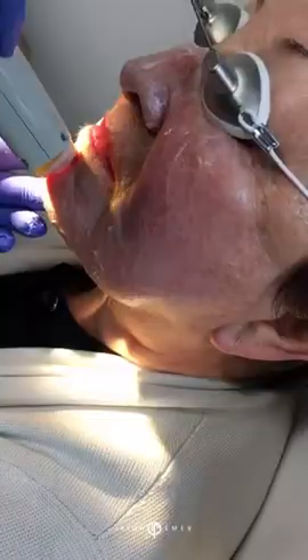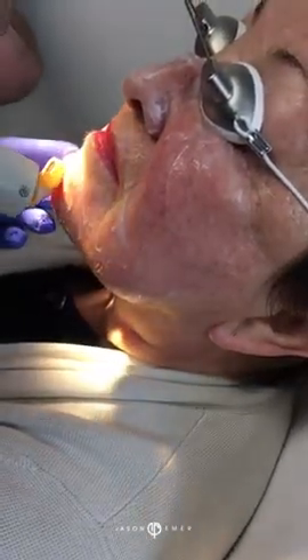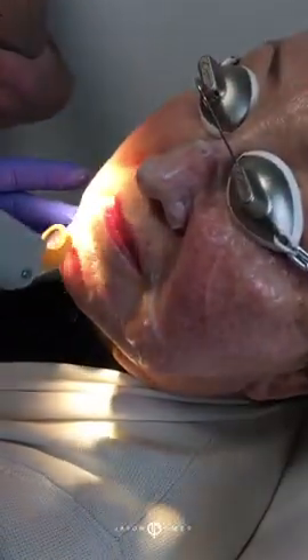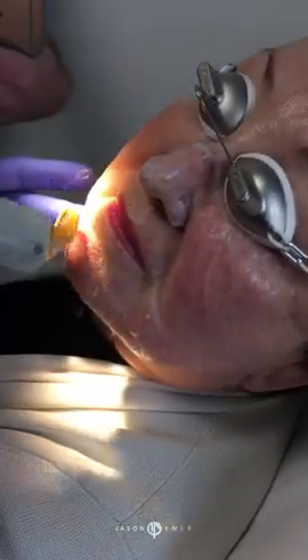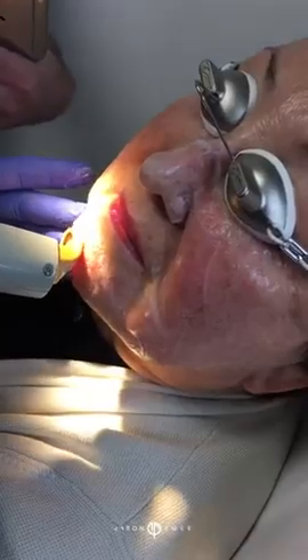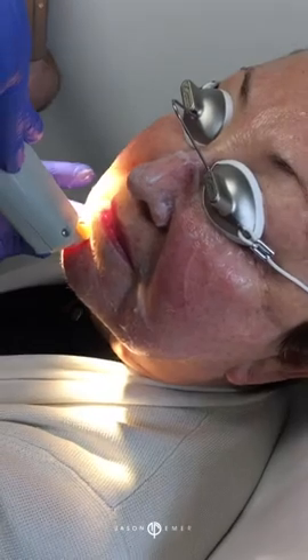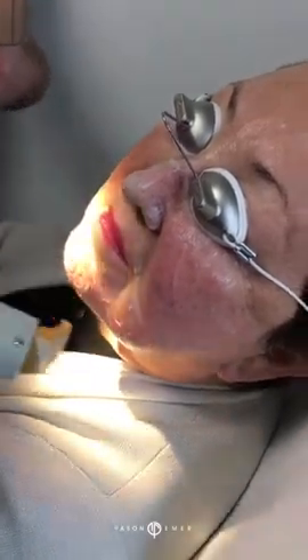How this works is that you typically need a series of treatments to get the improvement. After the series of treatments, we then maintain once or twice a year, unless some people need a little bit more.